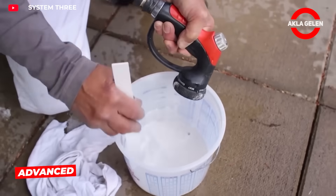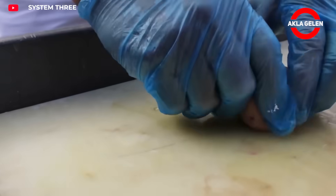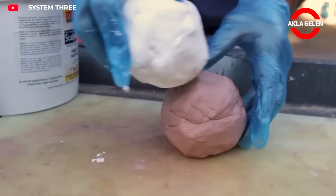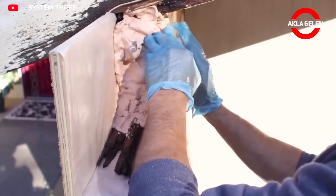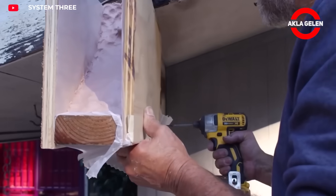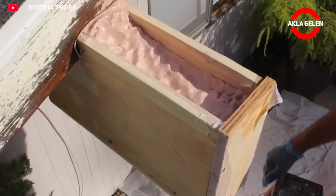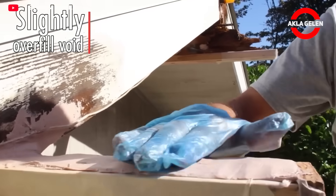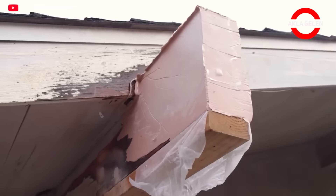System 3's Endrot system quickly and safely repairs damaged ends of wooden beams. The system strengthens decayed or weakened sections by filling them with special resins, creating a durable, long-lasting connection. It's easy to apply and restores the structure's load-bearing capacity while maintaining aesthetic integrity. This method is an ideal solution for both restoration and new construction projects.